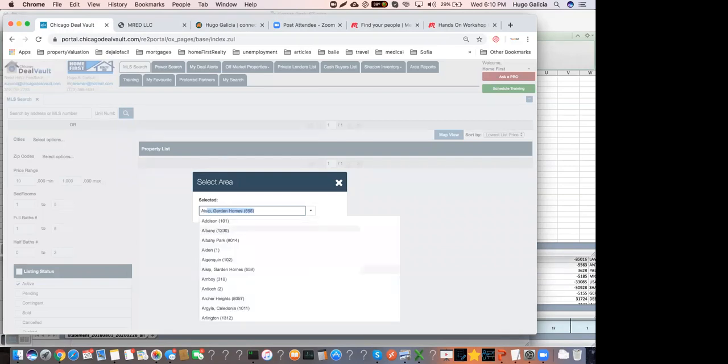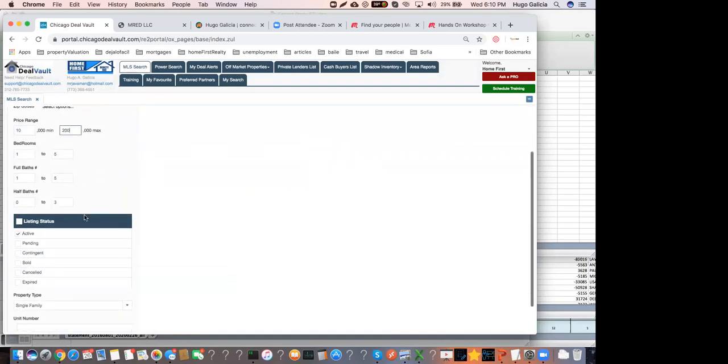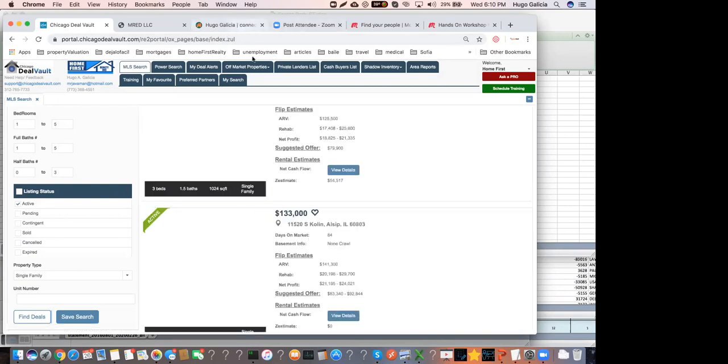We've solved the problem of not knowing the unknowns by giving you all the numbers you need to analyze the property. So I'm going to do exactly the same search in Chicago DealVault. I'm going to cap the purchase price at $200,000, active listings, find deals in all zip.